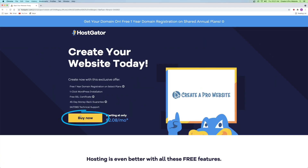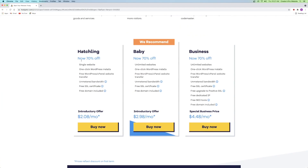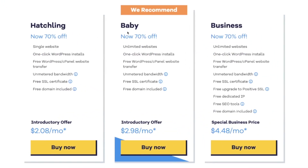Click on buy now, which will take you down to the three different types of plans: the hatchling plan, the baby plan, and the business plan. The baby plan and the business plan are for when you start getting a little bit more serious in web design because you have unlimited websites and extra features. I'm going to go with the hatchling plan, which gives you a single website and it's perfect for beginners.